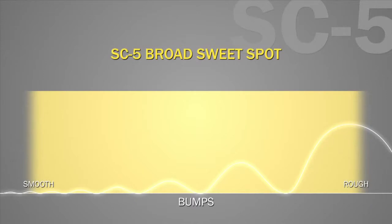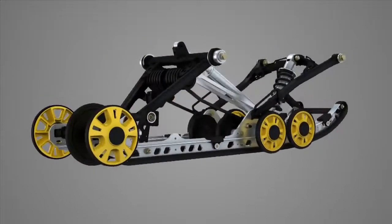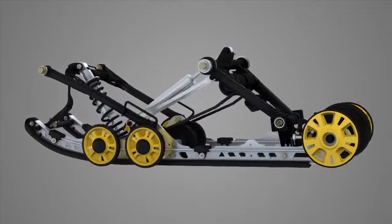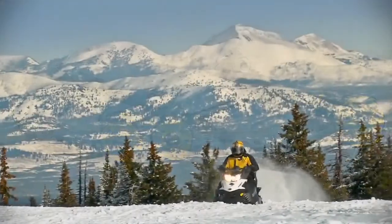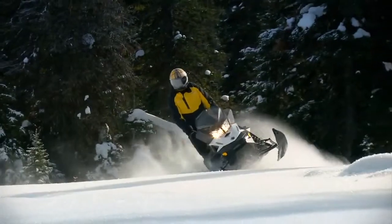This is one of the reasons the SC5 is so respected — its broad sweet spot. Meaning that when set up for your weight and riding style, it will deliver outstanding performance and comfort across a broad range of conditions. The best adjustment is not needing to make adjustments at all. Just enjoy.